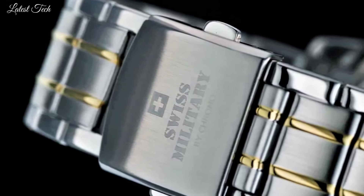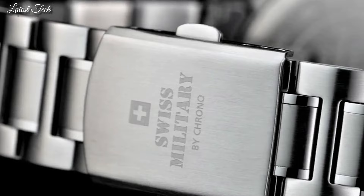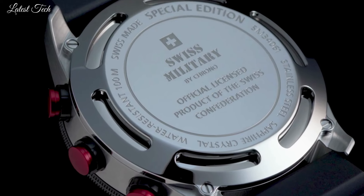Hello everyone, today I am going to show you the top best Swiss Military by Crono Watches 2024 based on specifications. All the watches' product buying links are given in the video description. Please like, comment and subscribe to my channel.